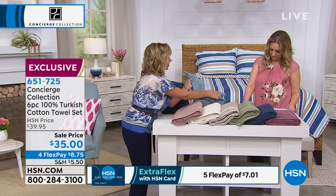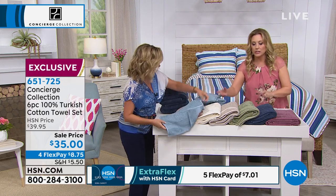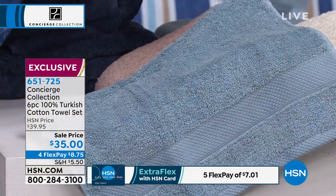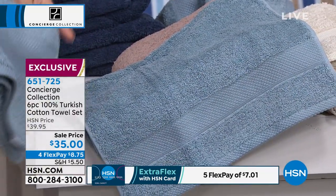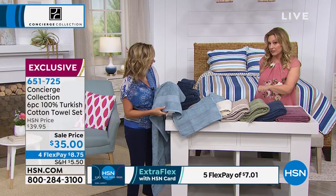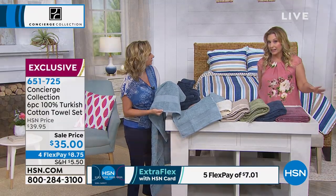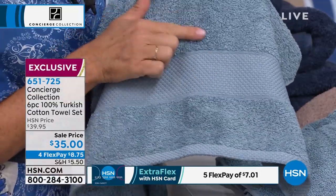I want to show you a couple things about these that I love. And we are limited on these — about 200 in each color. This is the very first airing; you're the first to see this. This is going to scream — it's a steal of a deal. And this is Concierge Collection, so remember you're getting half price shipping and handling if you bought anything else. These are exclusive.